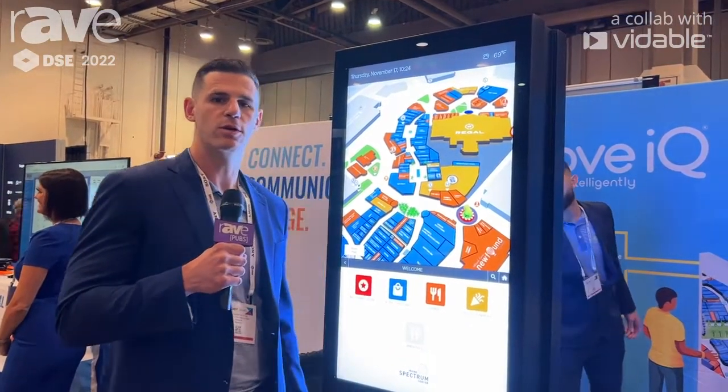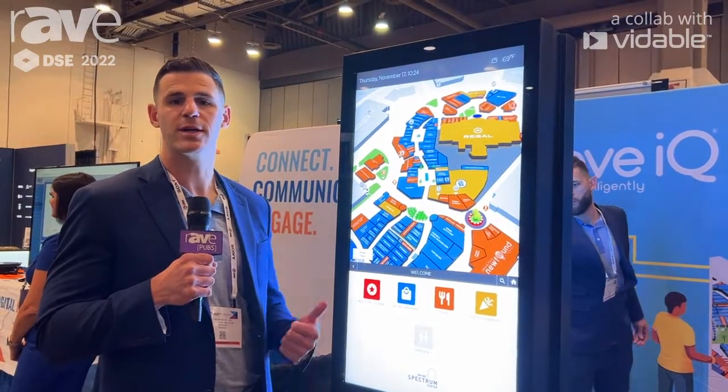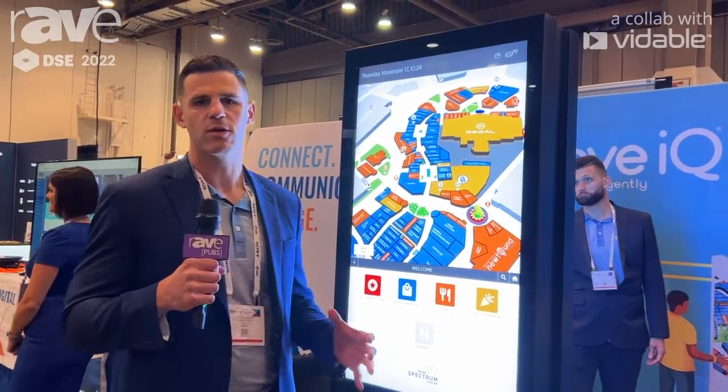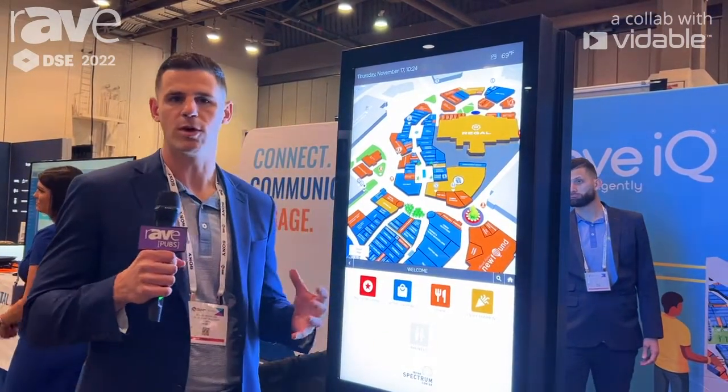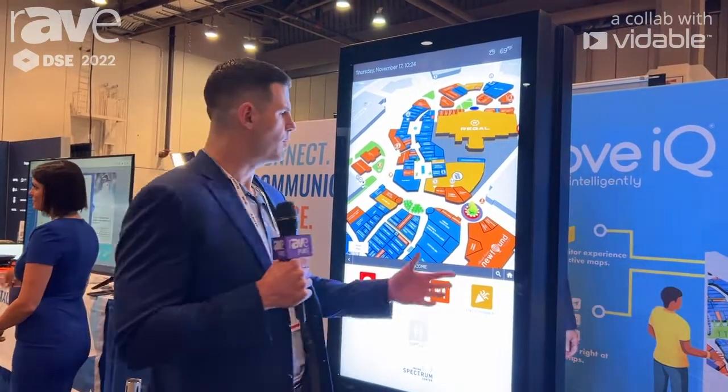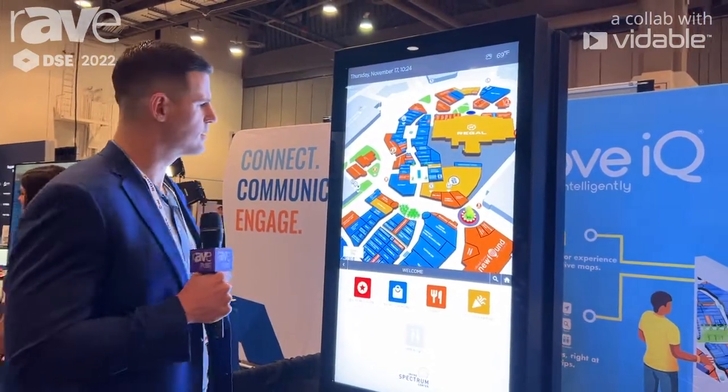At RovIQ we do a couple different things: smart kiosk, digital directories, and 3D wayfinding software that's really scaled for all digital marketing platforms — for your website, for your mobile phone, and most importantly the kiosk.